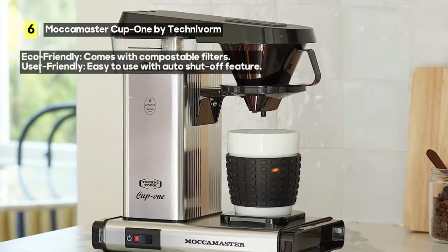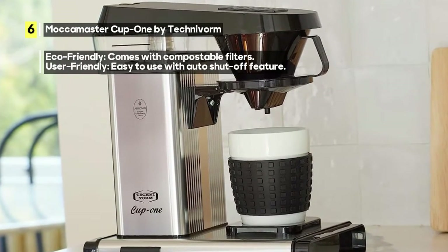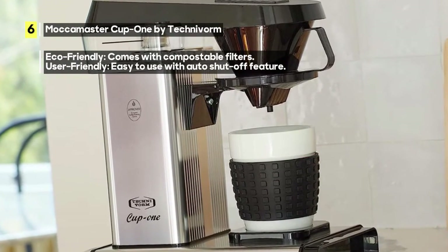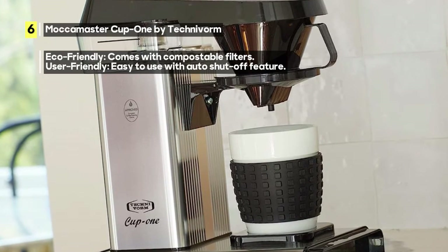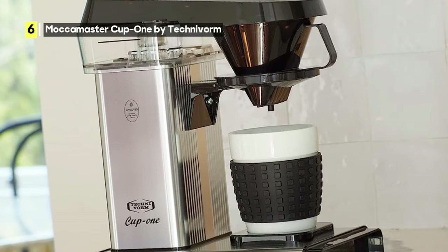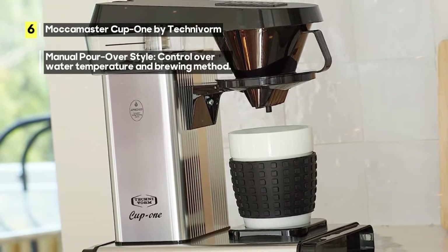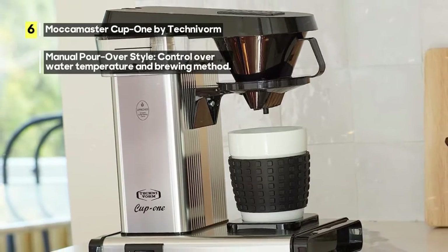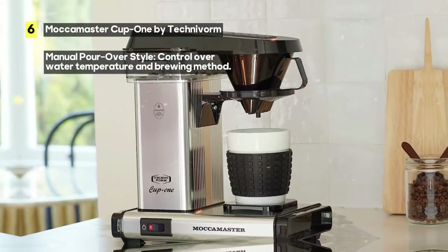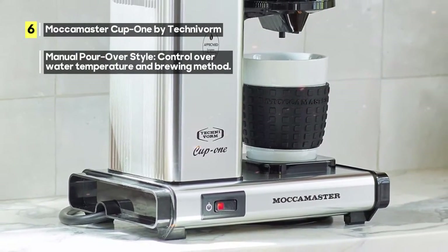One of its special features is the manual pour-over style water temperature and brewing method. This means you have control over every aspect of the brewing process, allowing you to craft your coffee just the way you like it. The Cup One also comes with compostable filters, making it an eco-friendly choice for coffee lovers who care about the environment.